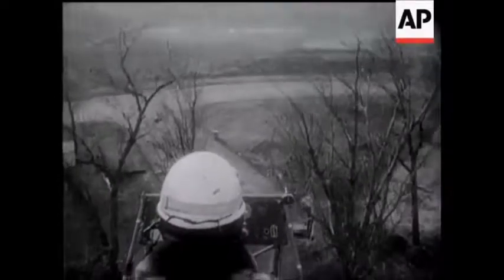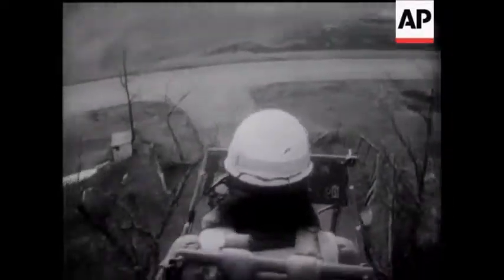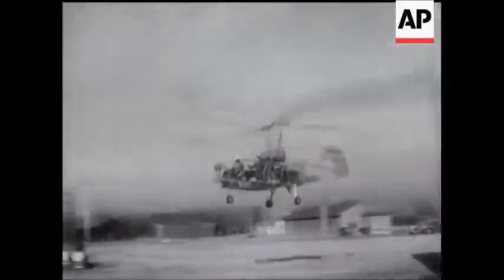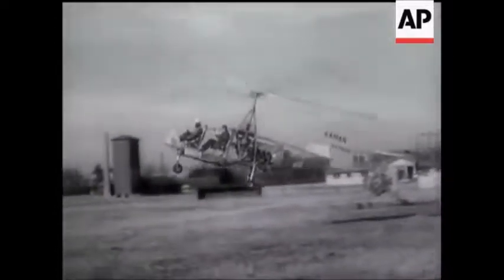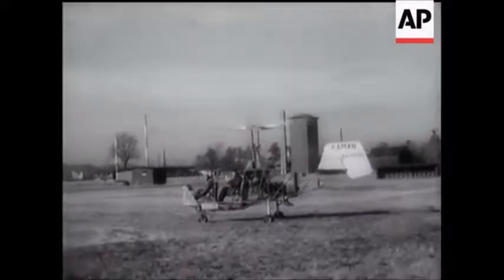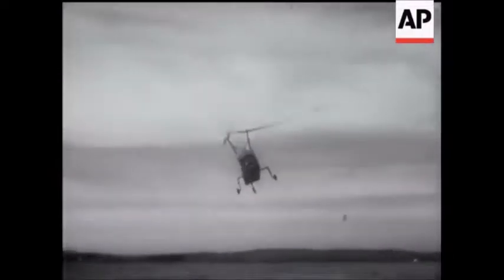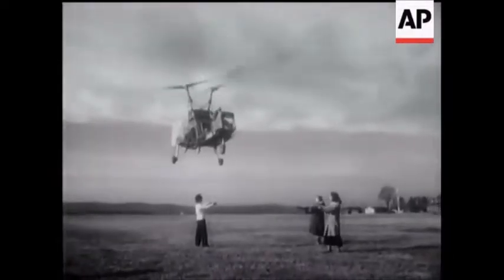It can almost stop dead in the air, or it can fly at about a hundred miles an hour. It only has two major controls for the pilot instead of the usual five, and had already flown 170 hours without changing a part before these remarkable pictures were taken.